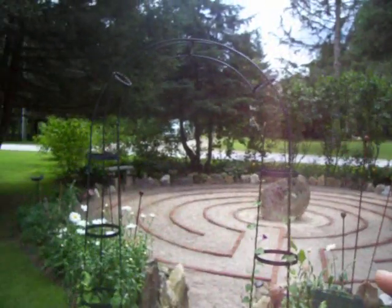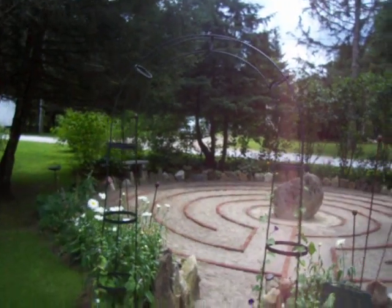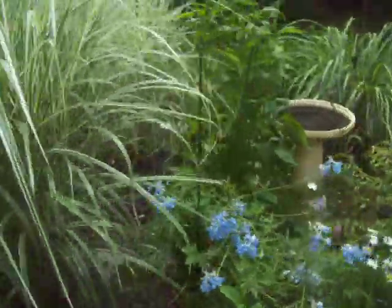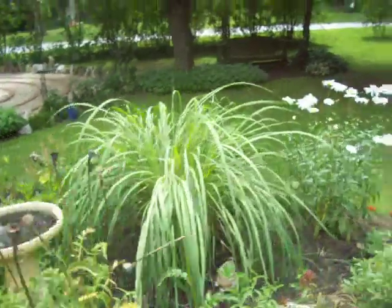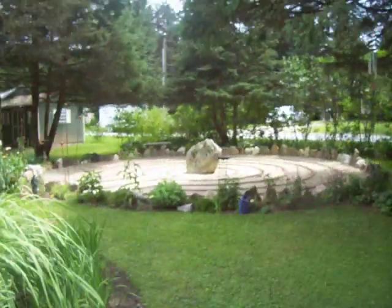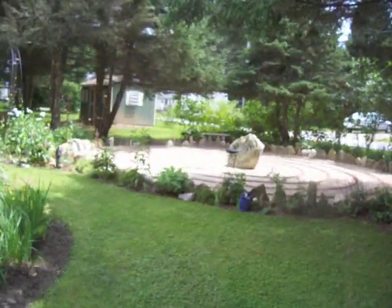Isn't that beautiful? And this wonderful arbor came from Battle Hill Forge. Isn't that lovely? They're my nephews — that's why I have to tell you about them, because they're the flowers along the labyrinth.